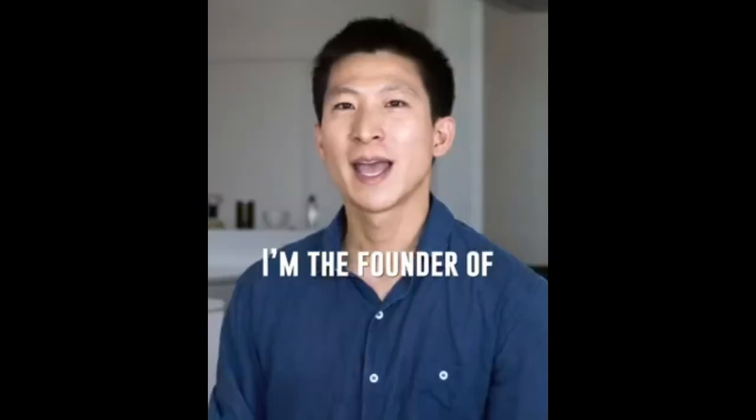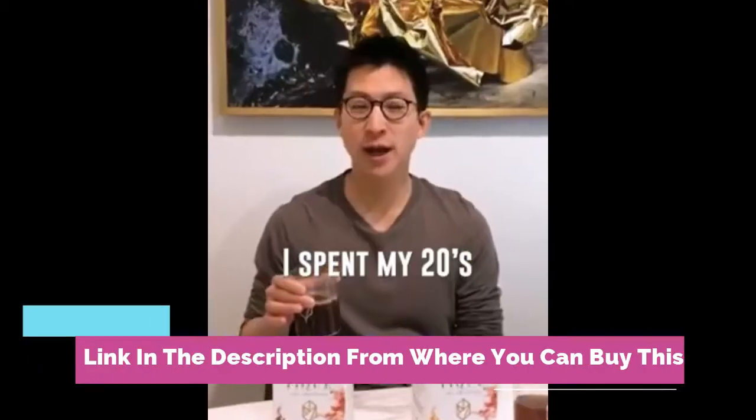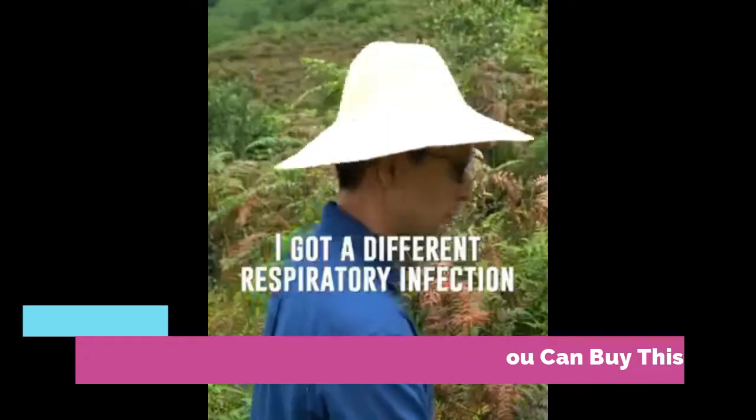Peak Organic Sun Goddess Matcha — Real Ceremonial Grade Matcha Green Tea Powder for energy and immune support, with healthy collagen production. Certified Japan origin, available in 28 single-serve sticks, pack of 1.